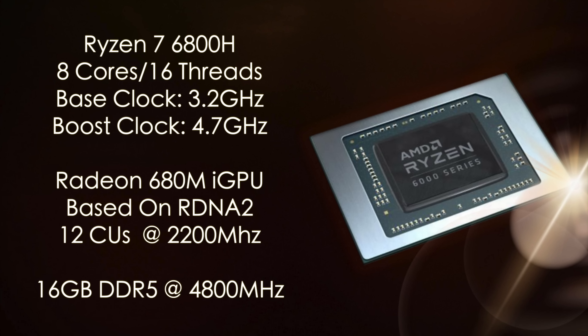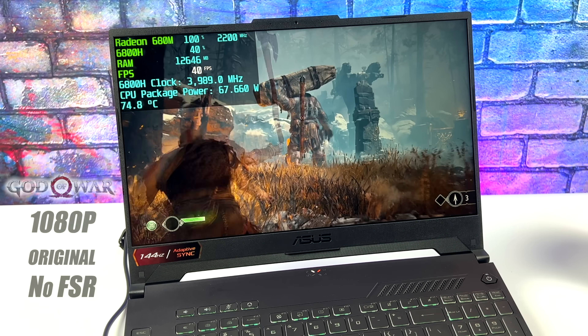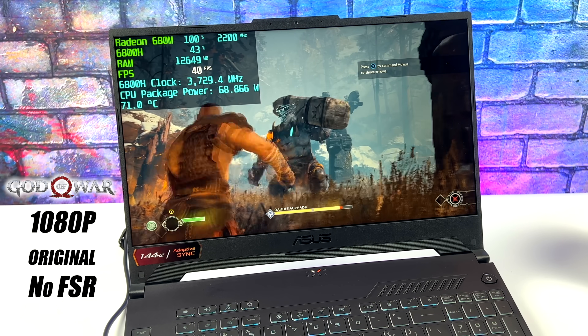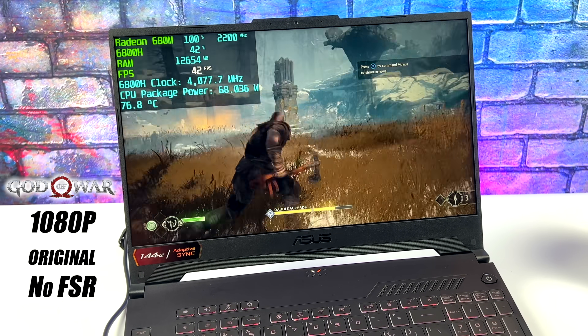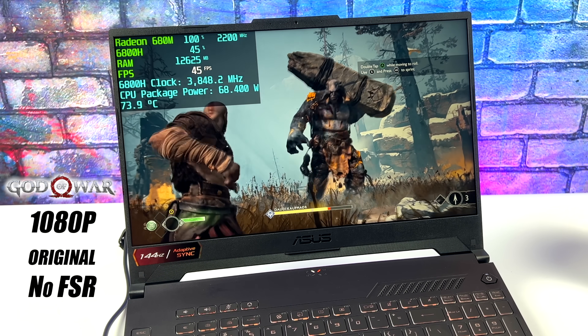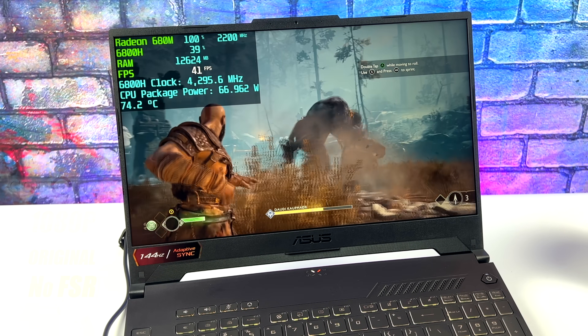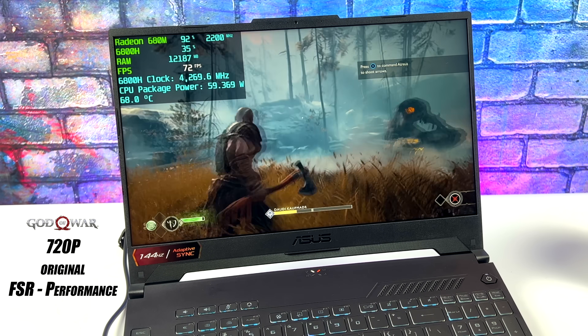With all that out of the way, let's jump into some testing. Keep in mind we're running this at a very high wattage — we want maximum performance out of this GPU. First up was God of War at 1080p original settings with no FSR. We're close to 80 watts total, with the GPU pulling up to 43 watts by itself. We're only getting an average of 42 fps, but it's a FreeSync display so it feels a lot smoother. Dropping to 720p with FSR set to performance, we can get an average of 71 fps out of God of War.